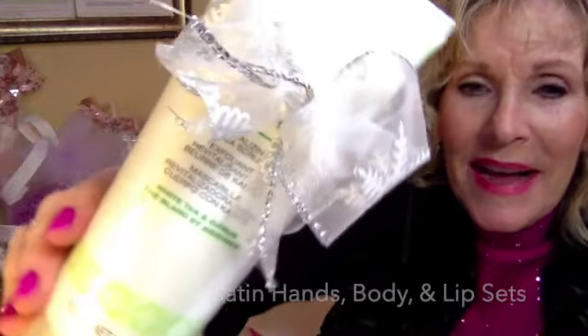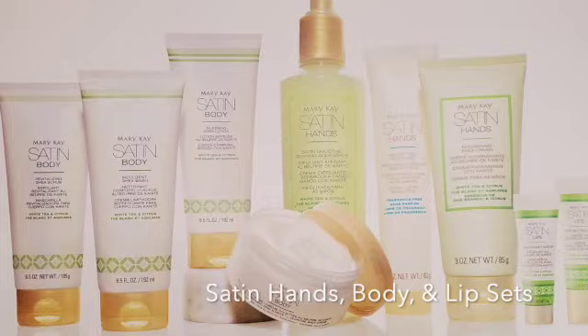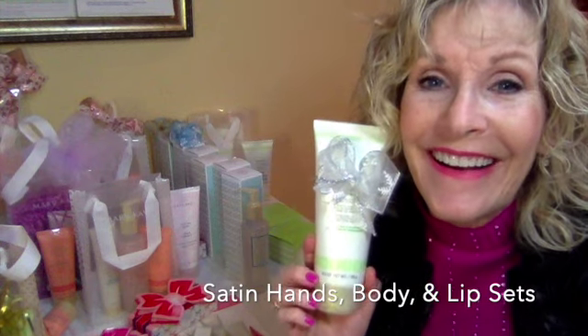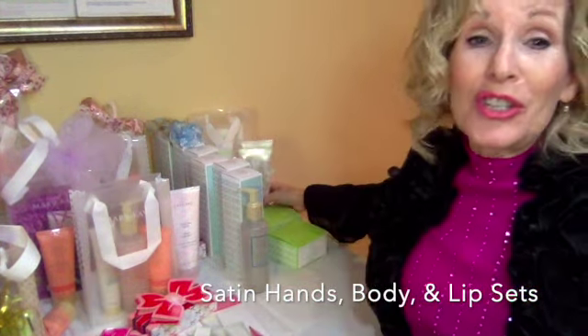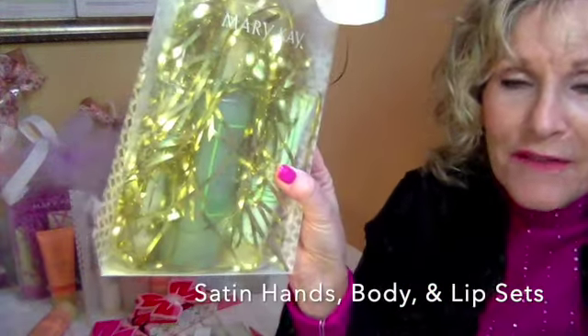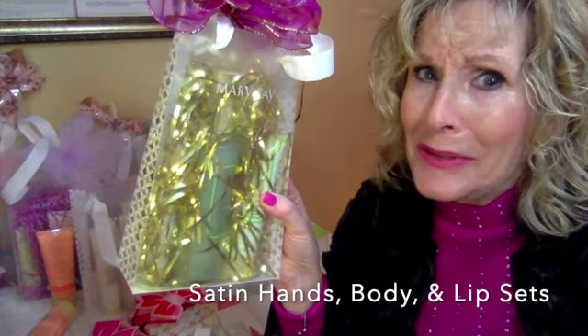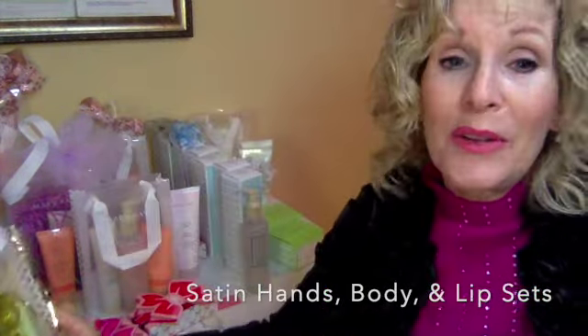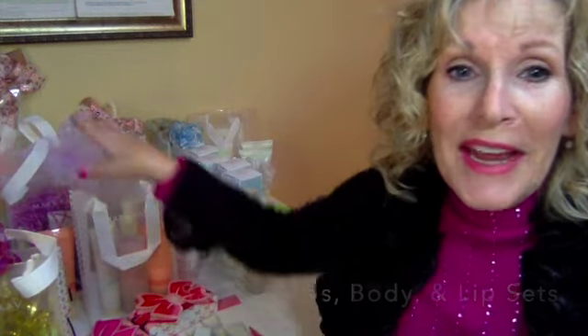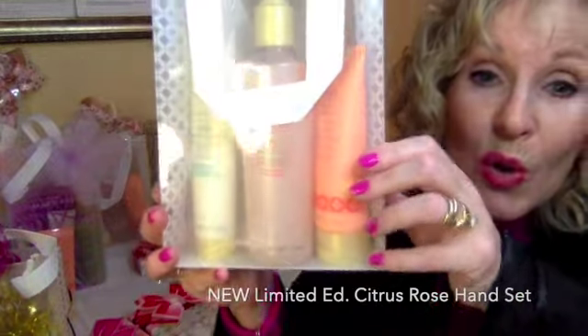Satin hands, satin body, satin lips. If you tried them, you know how wonderful they are. Our satin hands set — a holiday favorite, a Mother's Day favorite — there isn't anybody that doesn't like it who tries it. Depending on how you like it packaged, we have it in white tea and citrus, fragrance free, and the brand new limited edition rose and citrus.